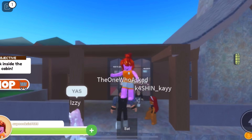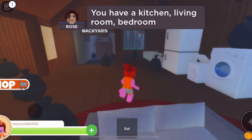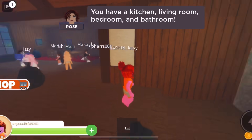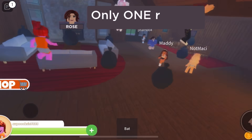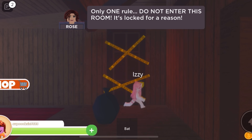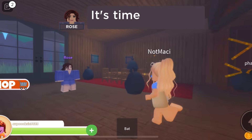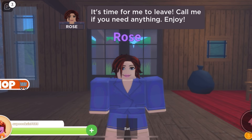Hey guys, it's me. Walk inside the cabin. You have a kitchen, living room, bedroom, bathroom, and bathroom. Why are there trash bags laying around? Only one rule — do not enter this room. It's stuck for a reason. Okay, Rose, it's time for me to leave. Call me if you need anything. Enjoy.